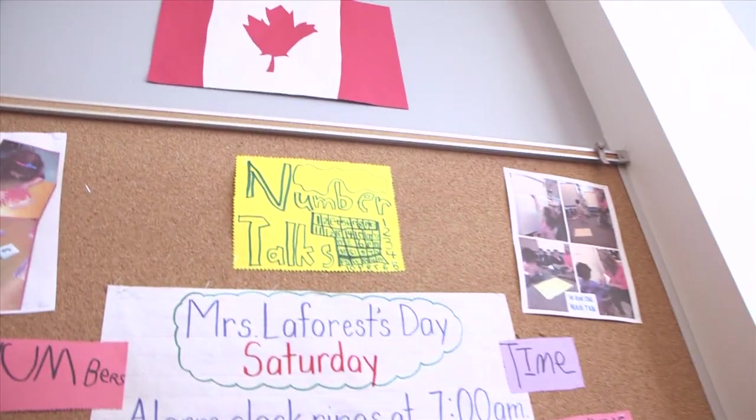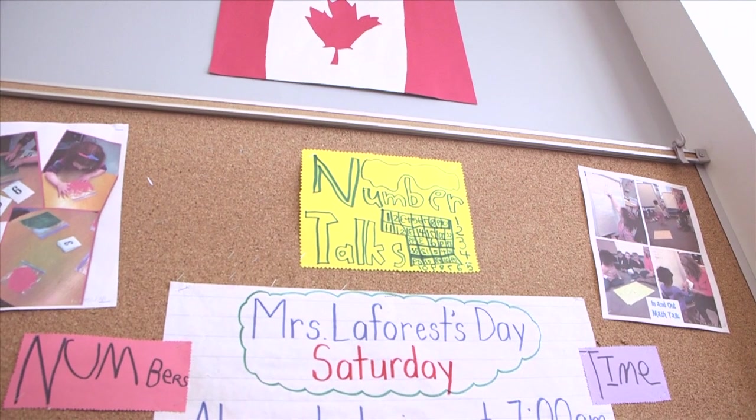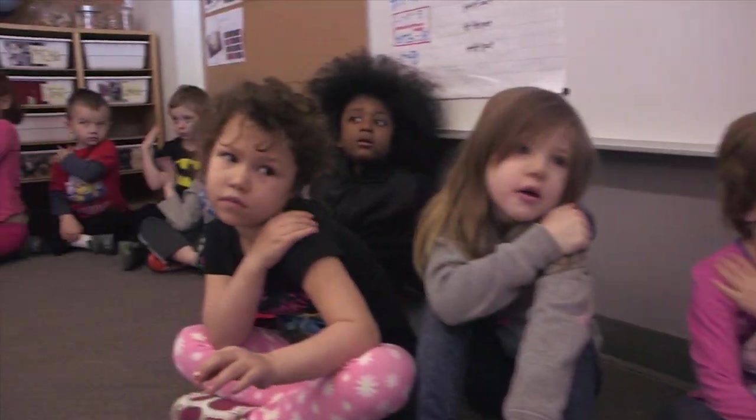Great job. Can I have everybody take their right hand and give themselves a pat on the back. Give yourselves a pat on the back. Thank you for sitting quietly.